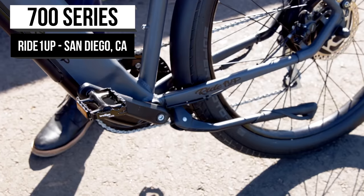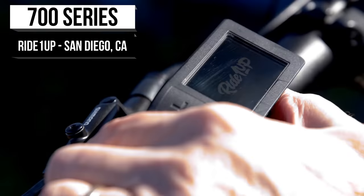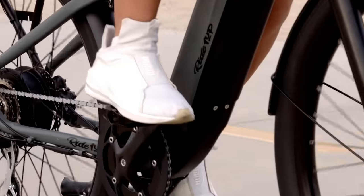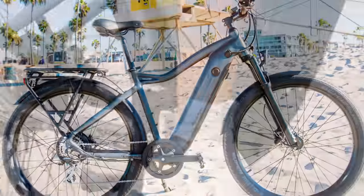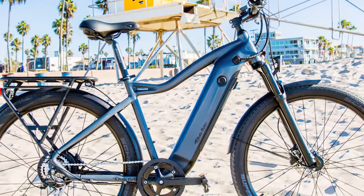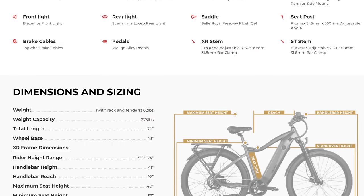The 700 Series from Ride 1 Up is one seriously feature-packed e-bike. Some people think of e-bikes as detuned motorbikes that have nothing to do with cycling, but they'd be wrong. The 700 Series has all the features you'd want in an e-bike, all tucked away to preserve that classic mountain bike look.